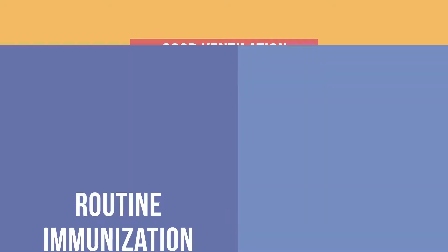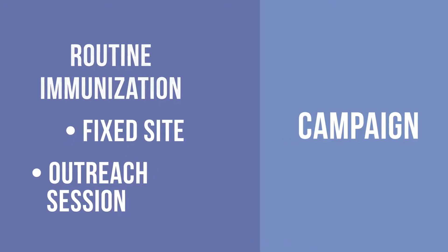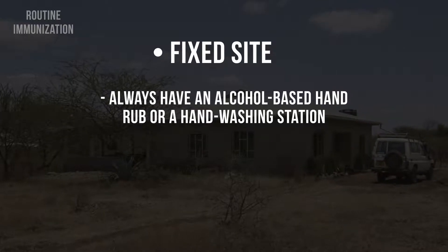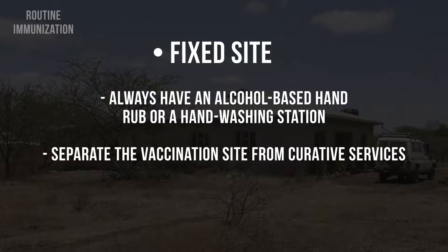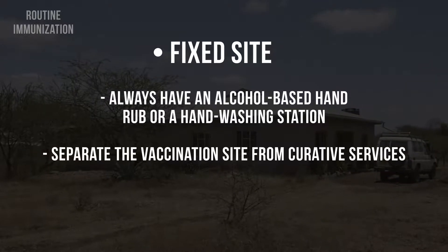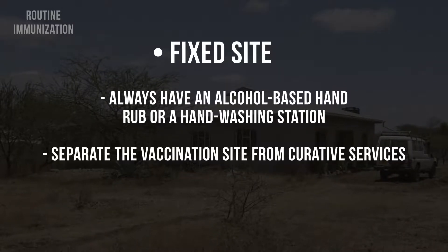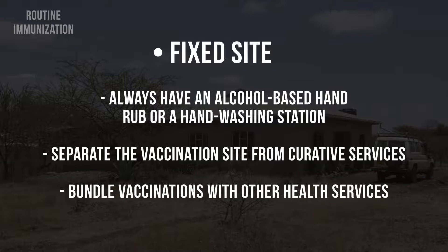Depending on whether you are in a routine or a campaign setting, when you are at a fixed site, always have an alcohol-based hand rub or a hand washing station available at the entrance of the health facility or vaccination site. Wherever possible, separate the vaccination site from curative services. For example, you may set different hours for different types of services, or you may set up a separate space for vaccination. Bundle vaccinations with other health services to limit visits to the health facility.